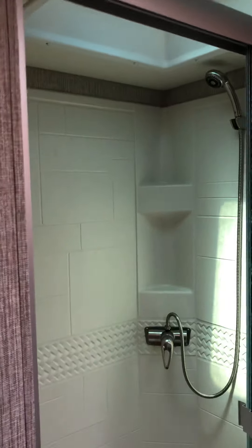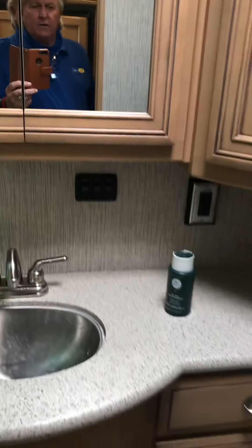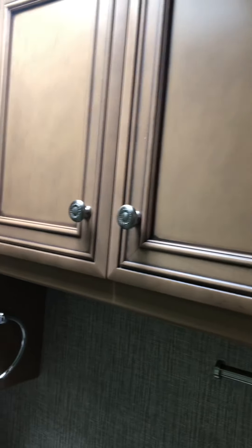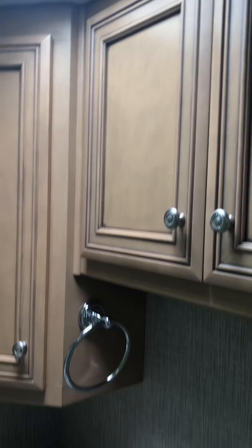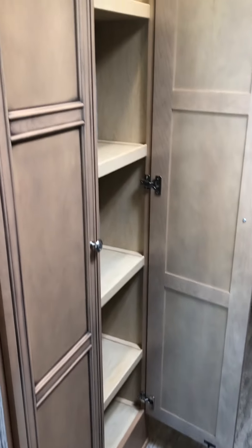Shower enclosure for the bathroom. Looking at the medicine cabinet and the rest of the bathroom — lots of cabinets in here. There's also one more spot for storage just across from where the stove is. It's kind of hard to see — I'll see if I can get back at a different angle. There, you can see that a little bit better.